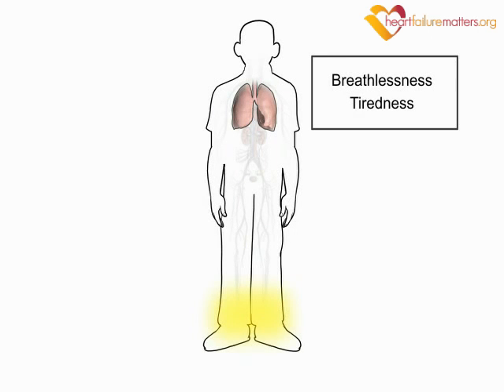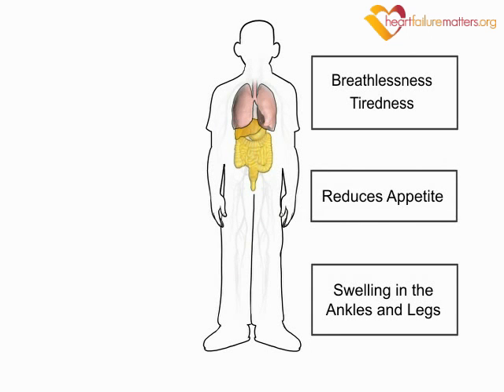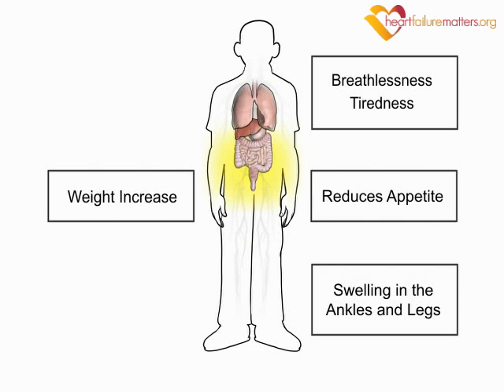Blood naturally pools in the ankles, so fluid also accumulates here, causing swelling in the ankles and legs. Fluid accumulation in your liver and digestive organs reduces your appetite. Finally, all this additional fluid in your body can increase your weight.